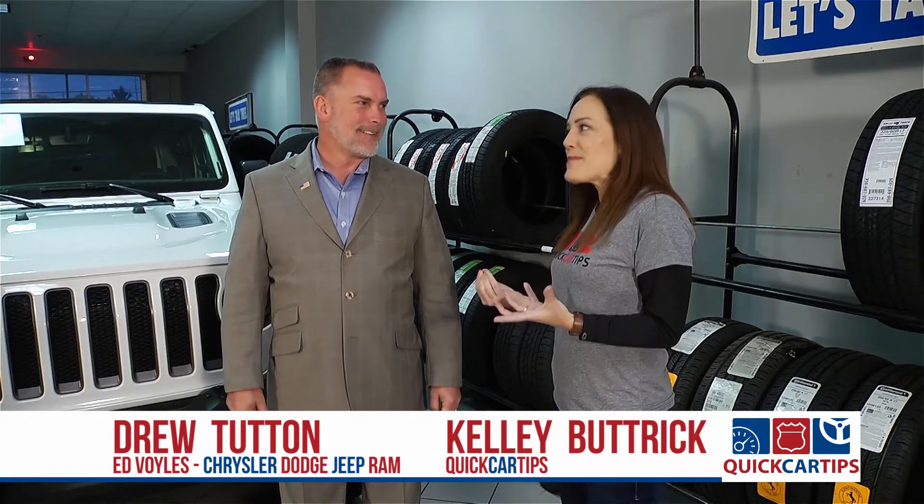Drew, not everybody grows up with an awesome stepdad who's got a job like I did. How do we know what we can do ourselves and what we really need to leave to the pros?